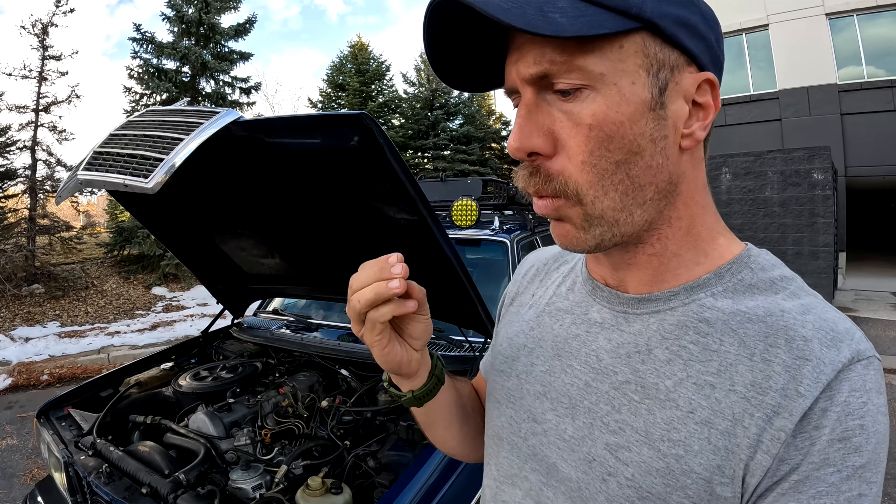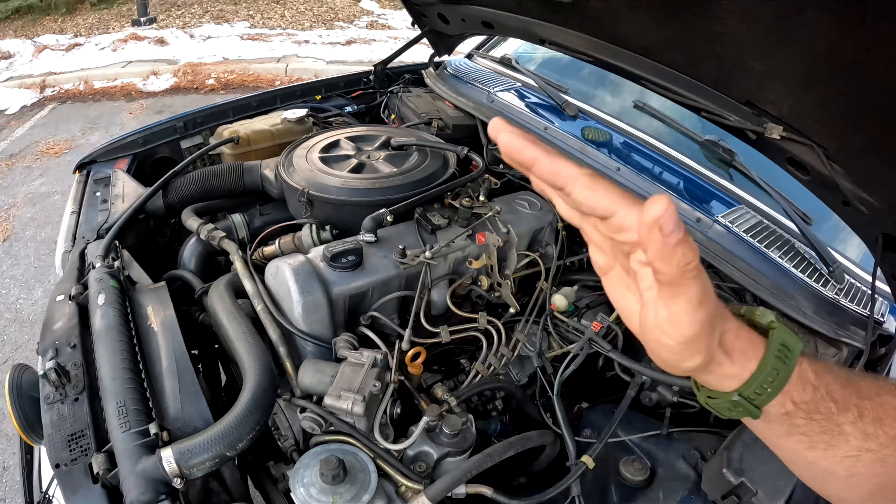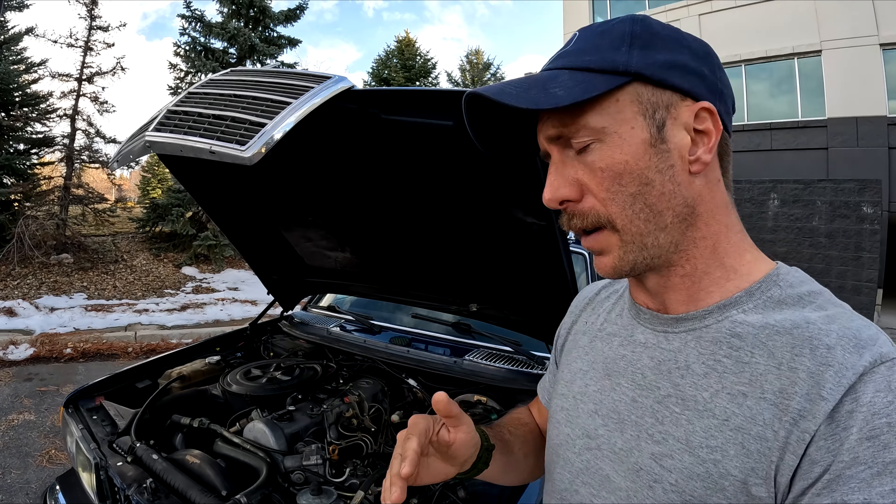Number one, it doesn't run right. Number two, you get poor gas mileage. And number three, it can be hard on the engine because it's washing away the lubrication of the cylinder walls. So you definitely want to at least pressure test them — you can test the pop-off pressure of your injectors. But in my opinion, rebuild them. They should be done every 100,000 miles. Post in the comments if you feel it should be done sooner or later — I'd love to hear it.